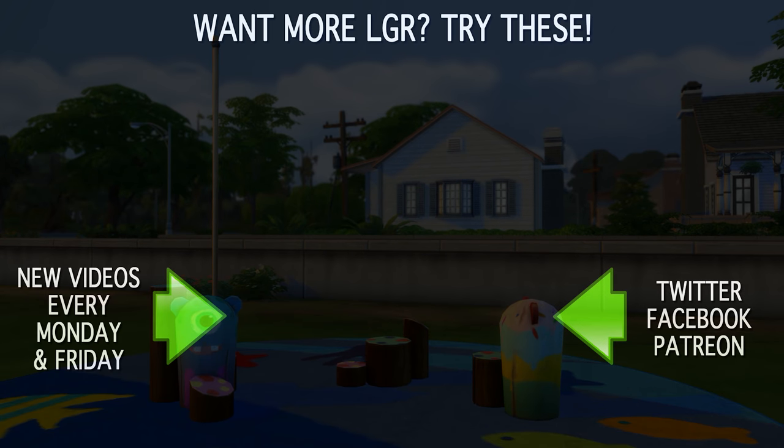Well, that was a quick review, but there's not much to talk about here — it's what you saw, that was what it was. I hope you enjoyed this regardless, and if you did, there's new videos every Monday and Friday. So stick around and watch more LGR, and as always, thank you very much for watching.